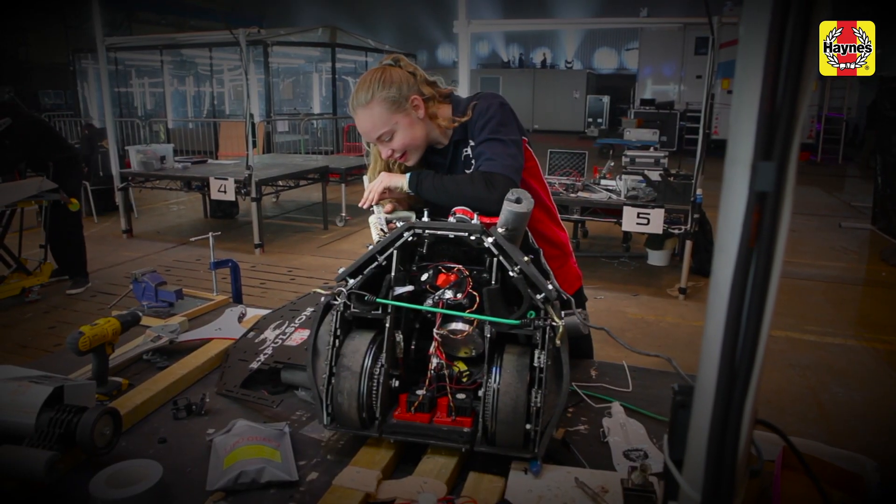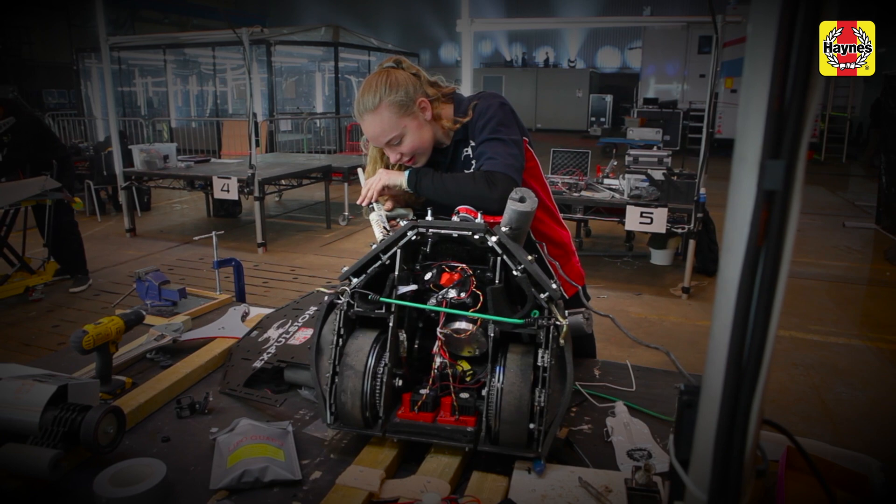The best thing about being on Robot Wars is talking to all the other people here and learning so much from them. They're all really helpful and want to get a good fight, so they want your robot to be working at its best.